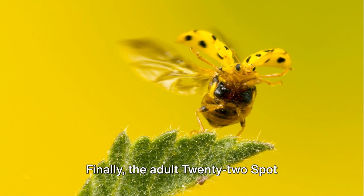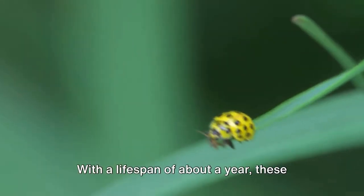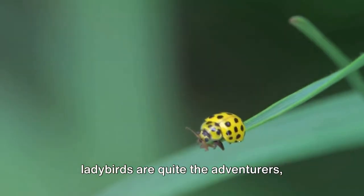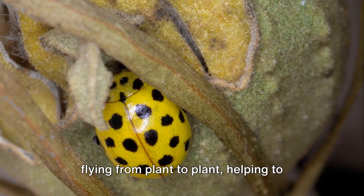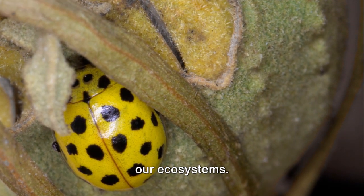Finally, the adult 22-spot ladybird emerges, ready to take on the world. With a lifespan of about a year, these ladybirds are quite the adventurers, flying from plant to plant, helping to control pests, and ensuring the health of our ecosystems.